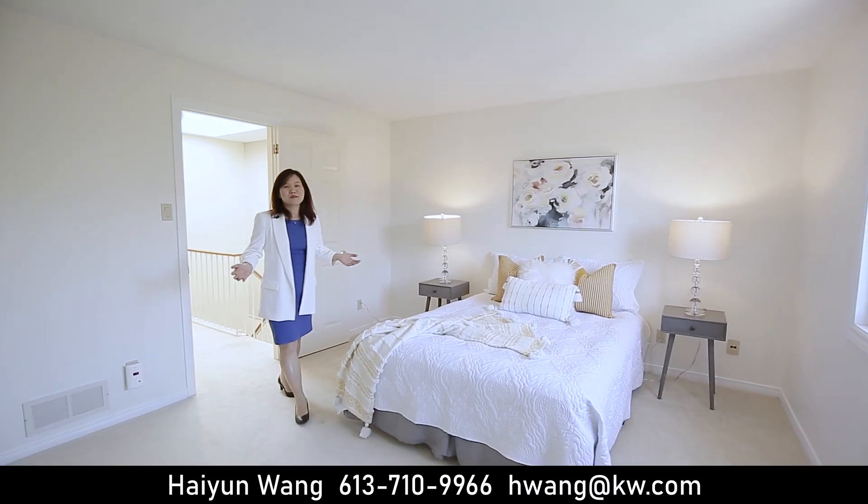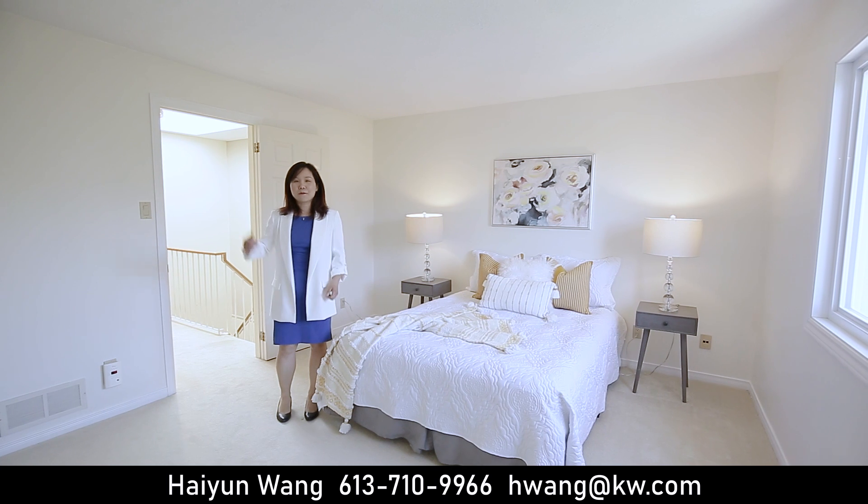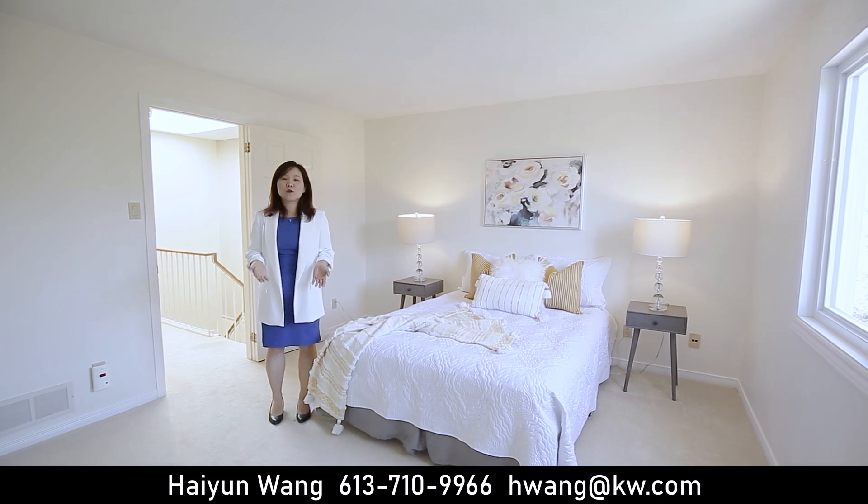This is the primary bedroom, finished with a big walk-in closet and a four-piece ensuite.